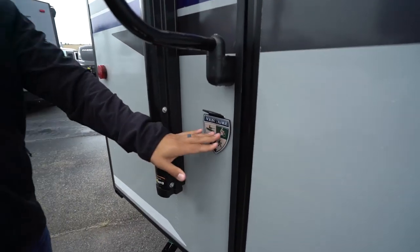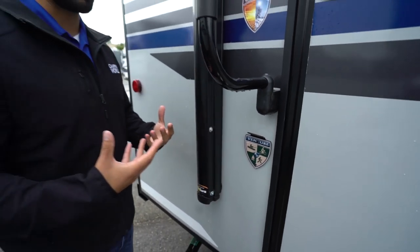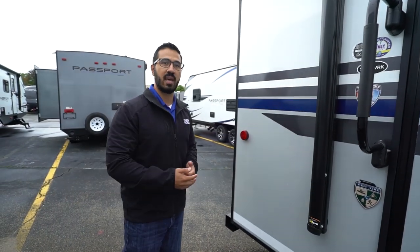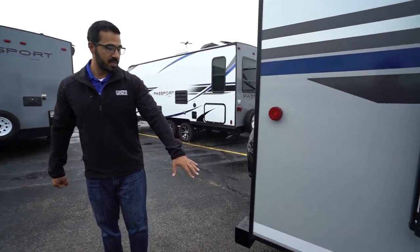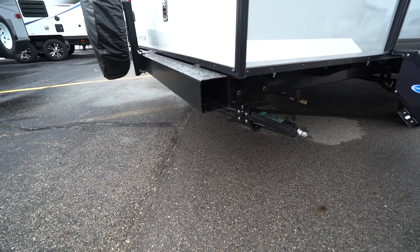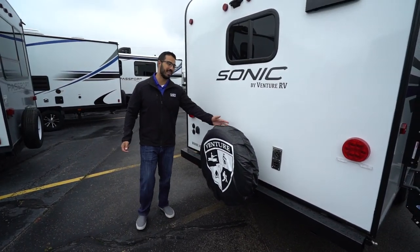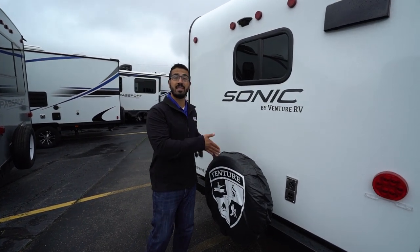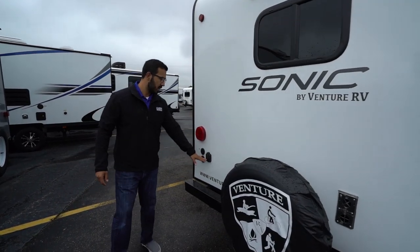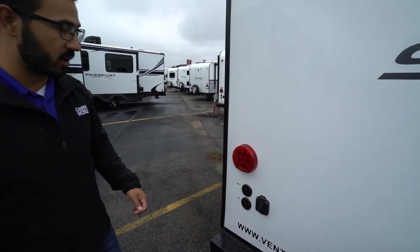You also have a folding grab handle which makes it a little easier to get in. Right on the side is a bottle opener — they had one last year but it would rust over time, so they've replaced it with a painted version with an emblem, so it'll stay looking nice for years. In the back is a square tubular bumper with end caps that give you a great spot to store your sewer hose. Mounted to that is the spare tire with a cover — it's decorative but also protects the tire from the elements, and it's in a very easy spot to access.